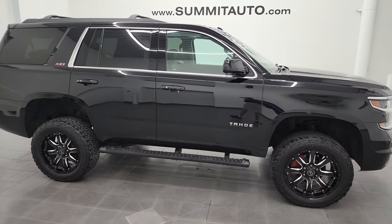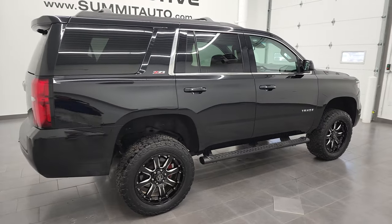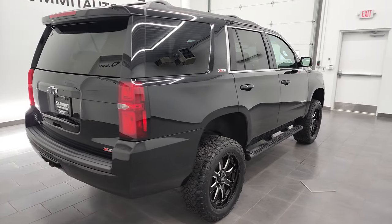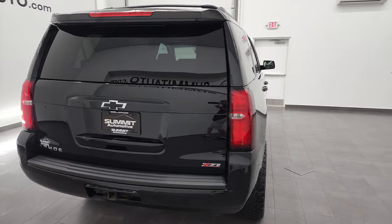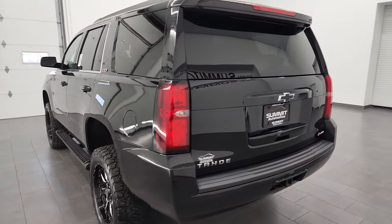Hey, this is Brett, and this 2018 Chevy Tahoe LT1 Z71 is stock number 13233Z. I'm here at Summit Automotive in Fond du Lac, Wisconsin, your new and used SUV headquarters.